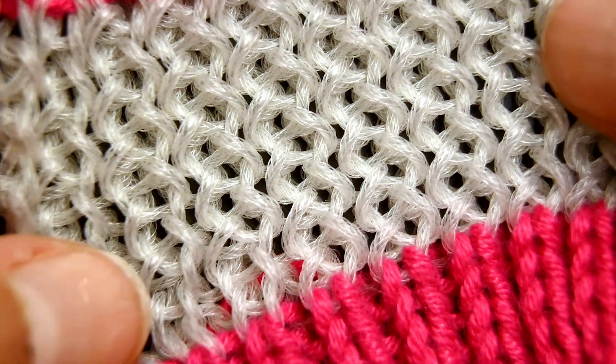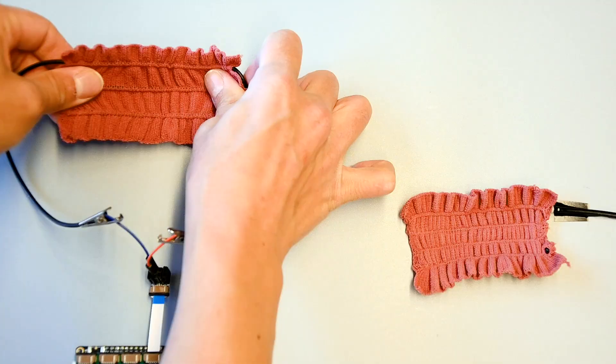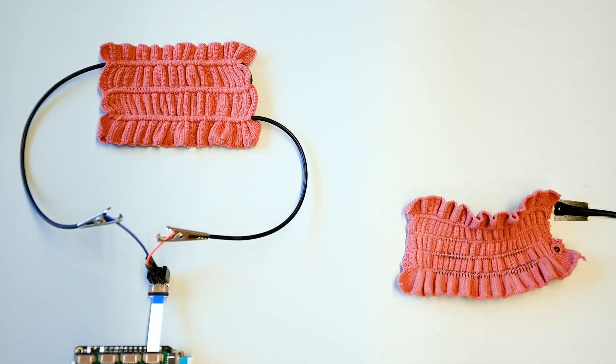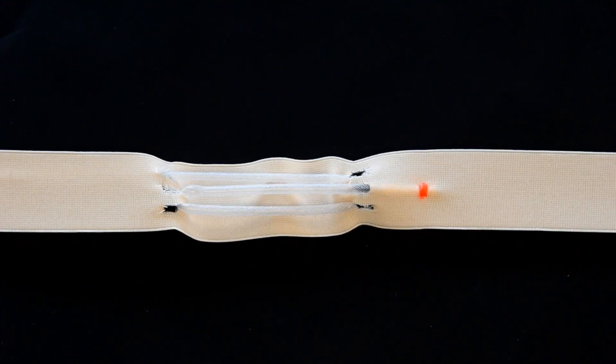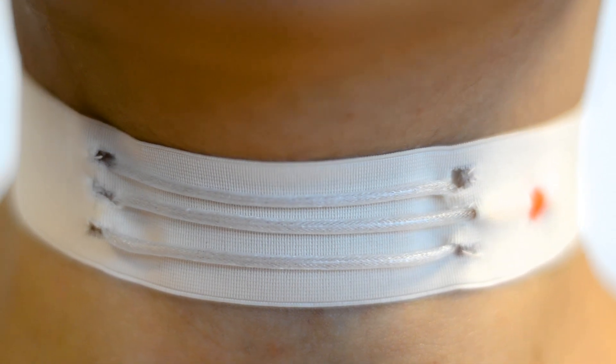Similar to typical polyester yarn, this fiber can be woven into fabrics, turning an everyday piece of clothing into a kinetic garment that responds to different stimuli by the human body. This technology, the researchers say, could even be used in the medical field to monitor breathing and help patients regulate respiratory actions in post-recovery.